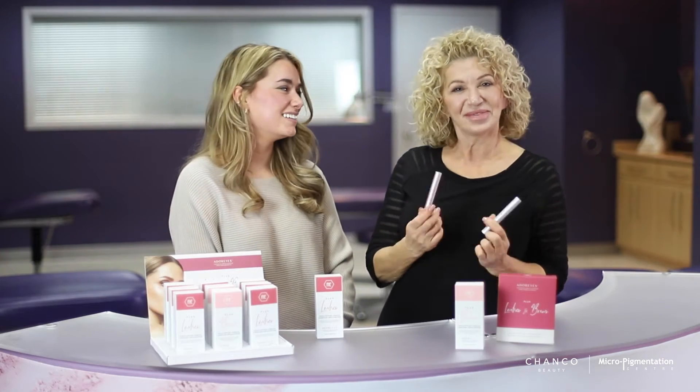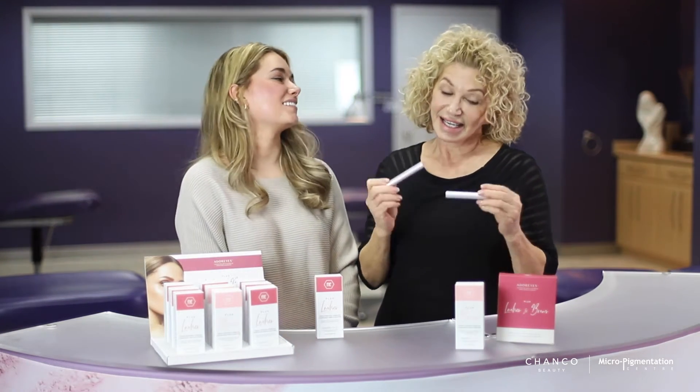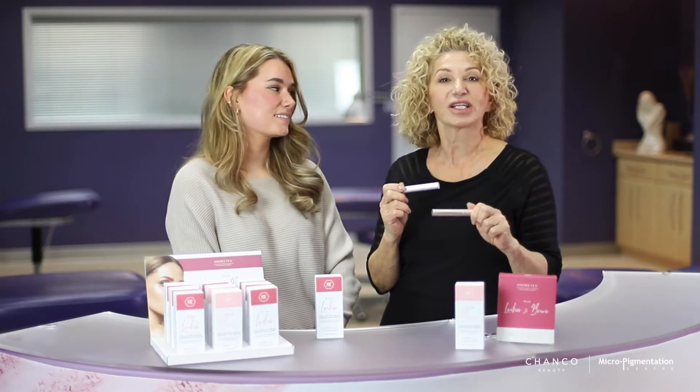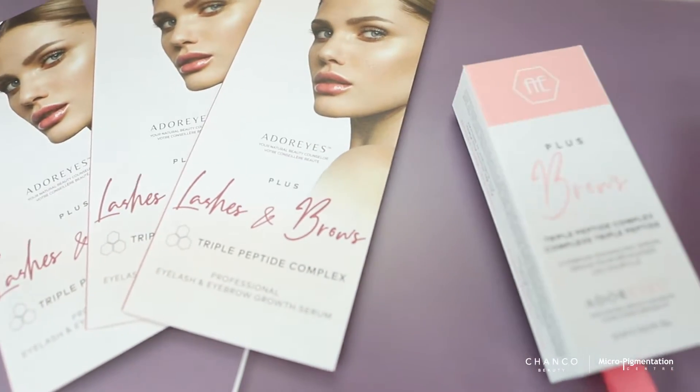Hi everybody, I'm Pat from Micro Pigmentation Centre and I'm Chandler from Chanco Beauty. I'm from the micro side of things and I'm from the Chanco side of things. Today we are here to tell you about a great product called Adore Eyes, which is a lash and brow growth serum.